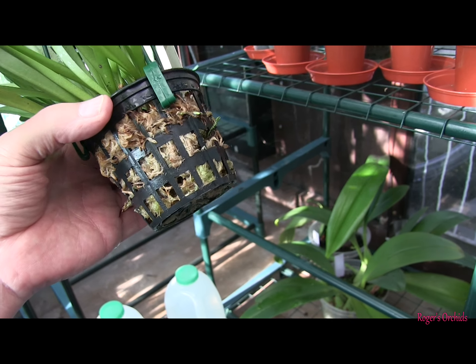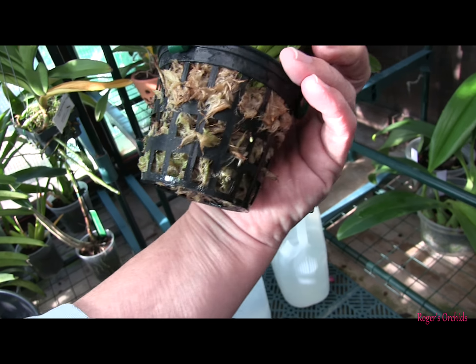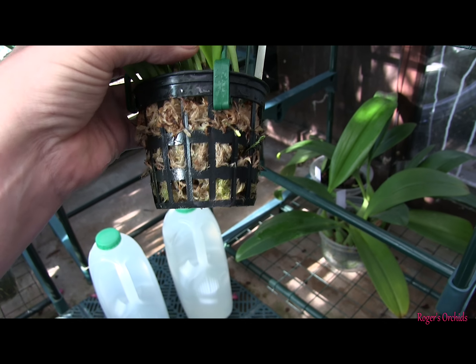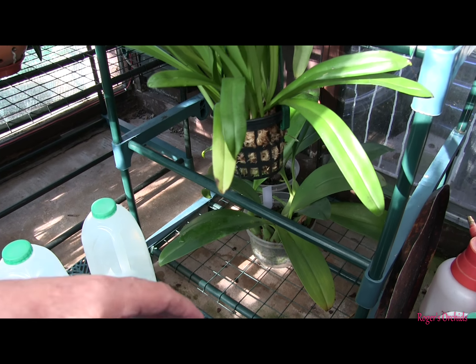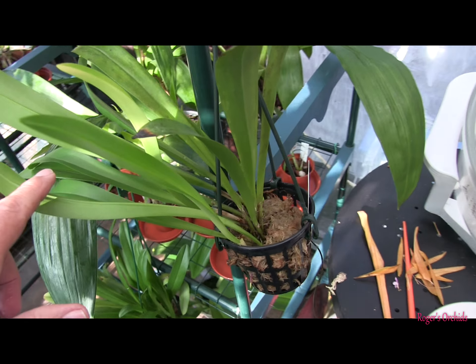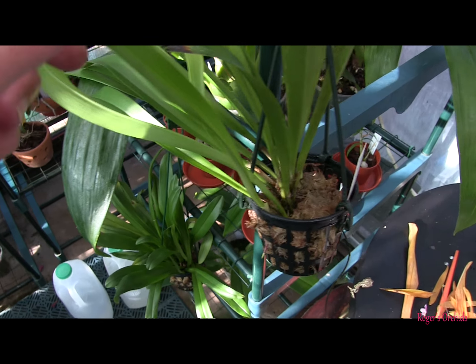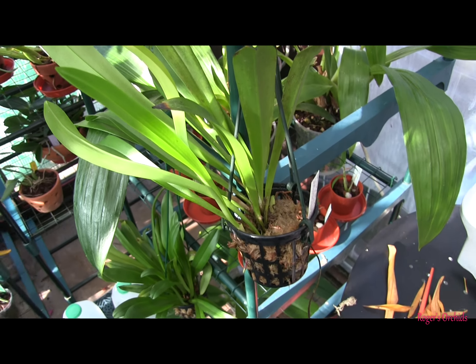There's a spike coming out there, definitely, and I'm pretty sure there's another one there. So both of these will be first-time bloomers, so they seem to have taken to their mossy pots, and they seem to be doing pretty good. This one, as a plant, does have a nice strong new growth coming, and it hasn't long finished a growth here too, I think. So it's growing.